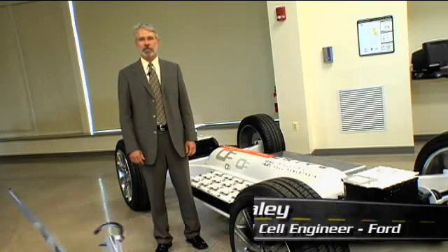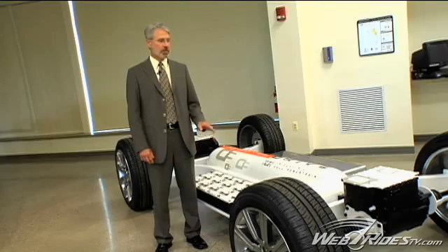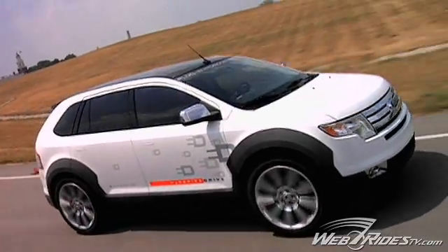I'm Scott Staley, Chief Engineer for Fuel Cell and Hybrid Vehicle Technology Development at Ford Motor Company. What I'm standing beside is called the High Series Drive, and this shows you what's basically under the skin of that vehicle.